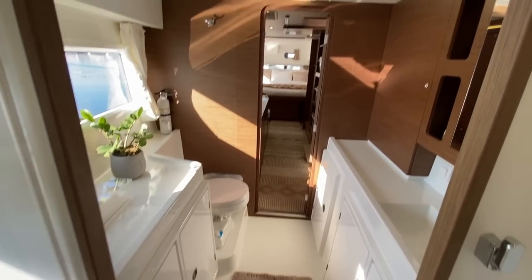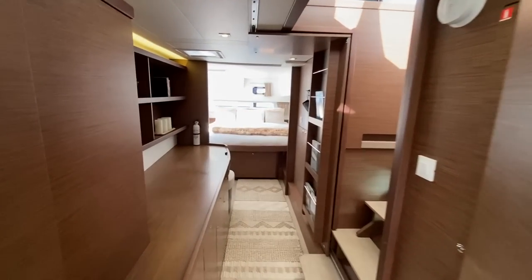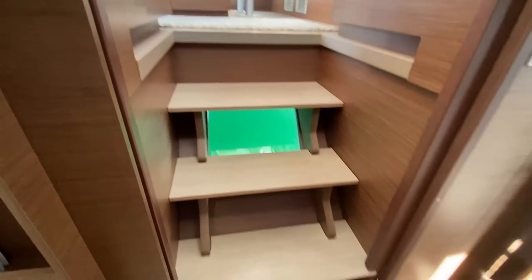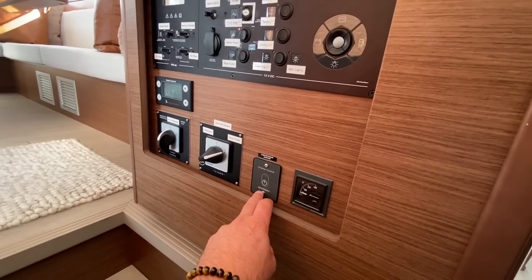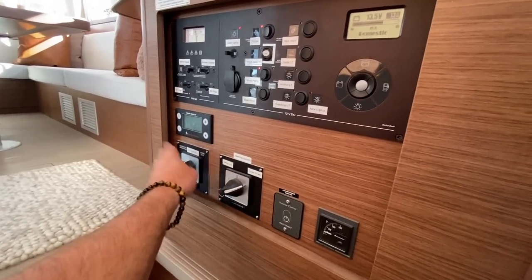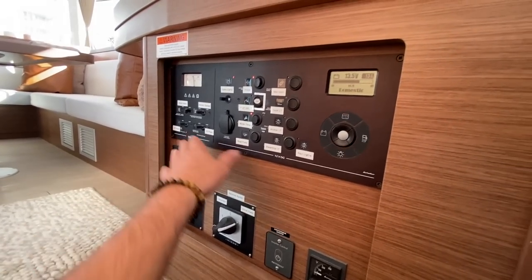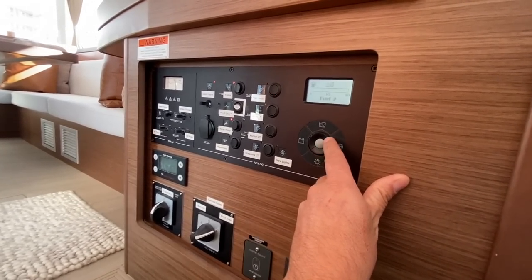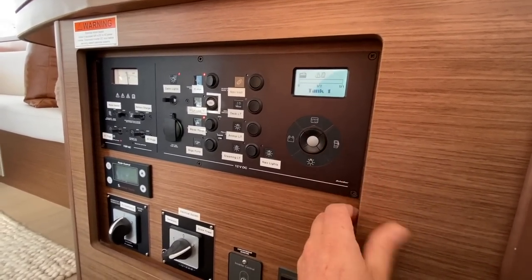Looking aft, this gives you a nice perspective of just how incredibly large this cabin is and what the Lagoon 42 offers. Looking at the steps, we have our Mastervolt inverter controller, ship-to-shore switches, air conditioning ship-to-shore switch, Fisher Panda generator remote start, 110 and 12-volt controls, and tank monitoring gauges that allow us to monitor our fuel tank, battery voltage, and water tanks.